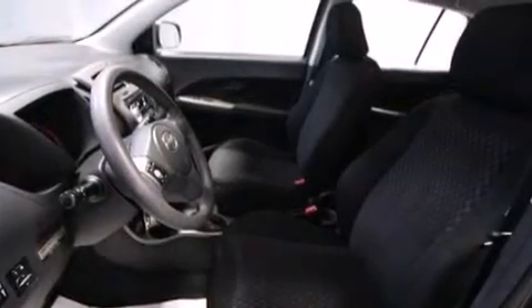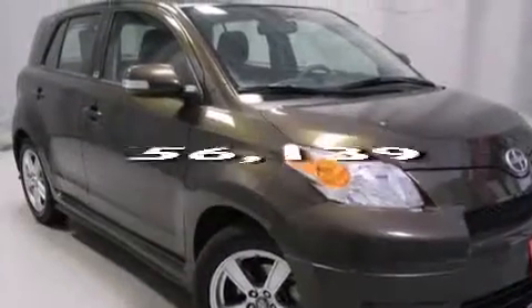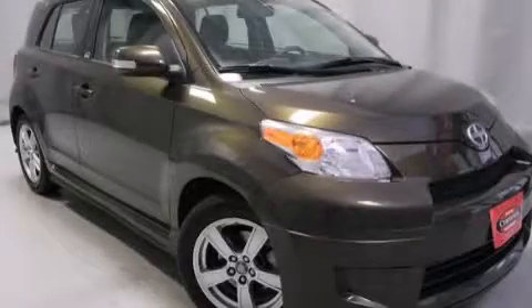Also included are steering wheel mounted stereo controls, full power accessories, and this vehicle has less than 57,000 miles. Stop by today and test drive this vehicle for yourself.